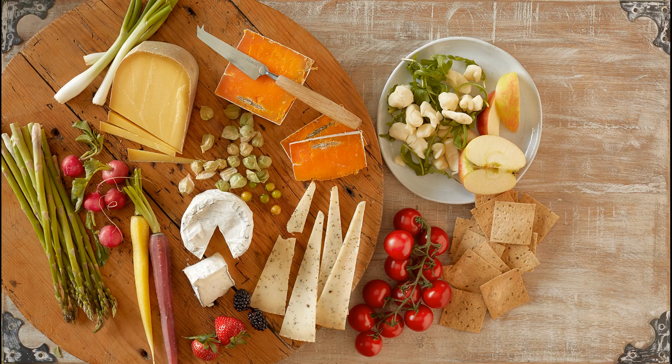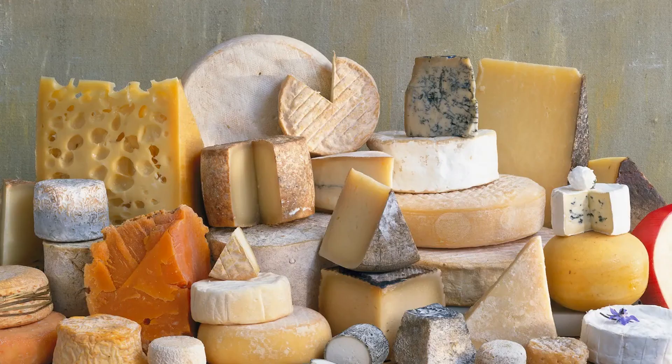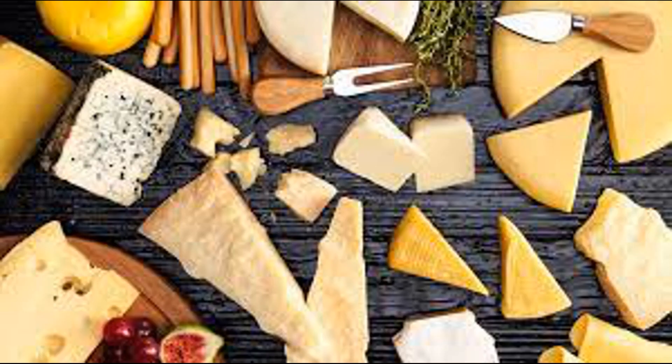In the stomach, gastric juices containing hydrochloric acid and the enzyme pepsin begin the breakdown of proteins into smaller polypeptides. Pepsin breaks peptide bonds between amino acids, reducing the protein molecules into smaller chains called peptides. As the partially digested cheese moves into the small intestine, it encounters pancreatic enzymes including proteases such as trypsin, chymotrypsin, and carboxypeptidase, which further break down the peptides into shorter peptides and ultimately into individual amino acids. The final step occurs on the surface of the small intestinal epithelial cells, where brush border enzymes such as aminopeptidases and dipeptidases break down the remaining peptides into single amino acids.